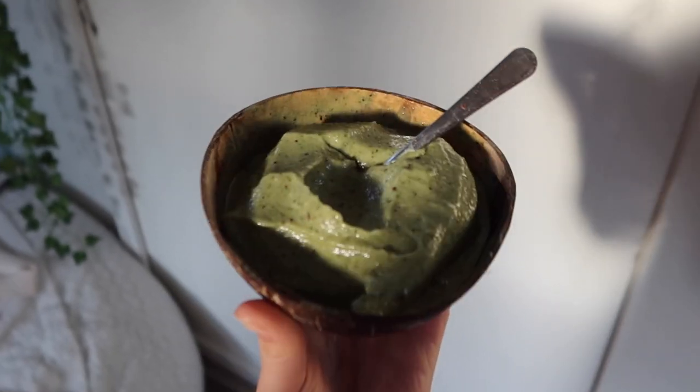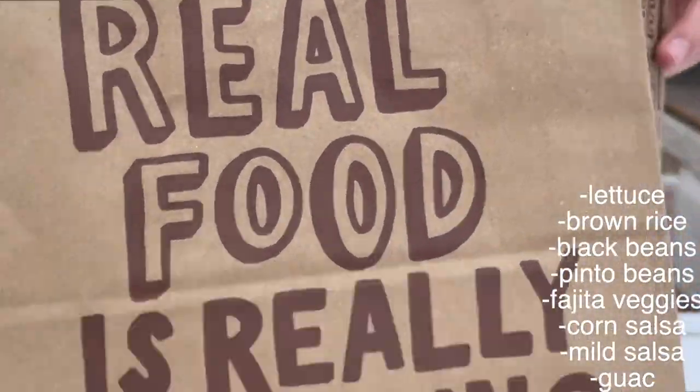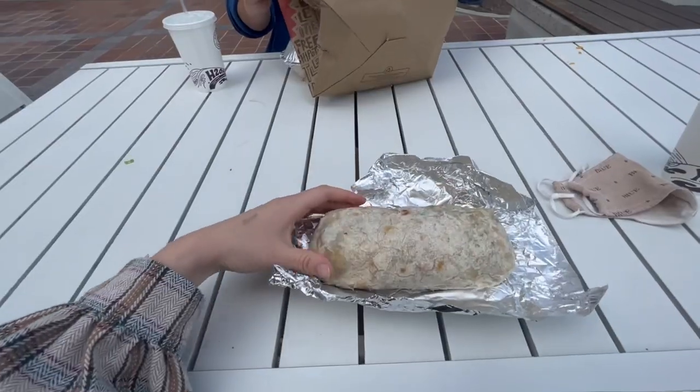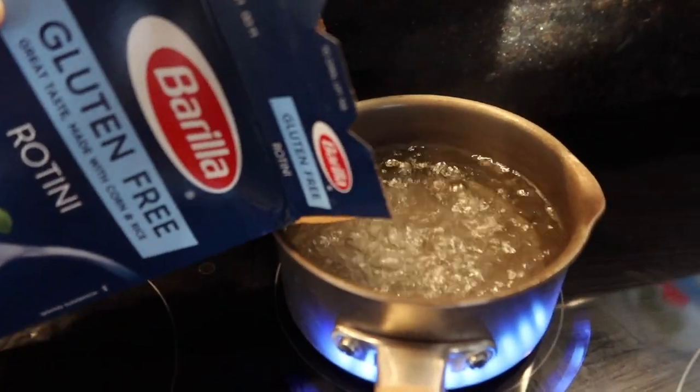So Sunday I started out with a smoothie bowl, nothing too special. Then I had a Chipotle burrito for lunch — I ate the entire burrito, the entire thing, and was so stuffed afterwards, but it was really good. I came home and made some pasta.